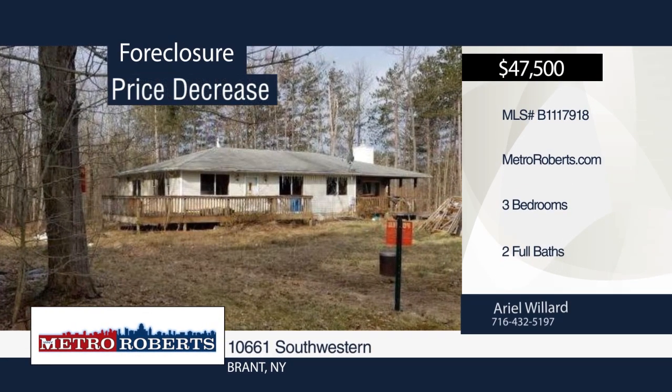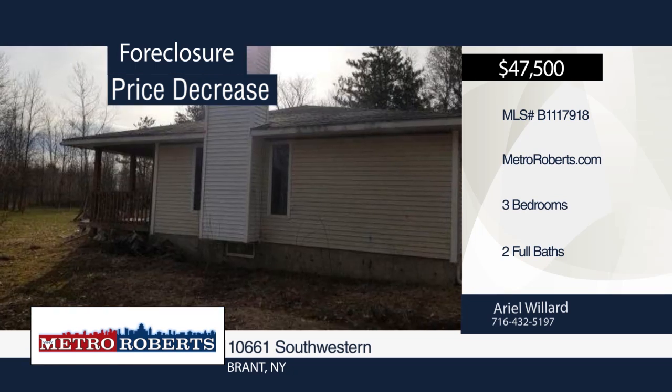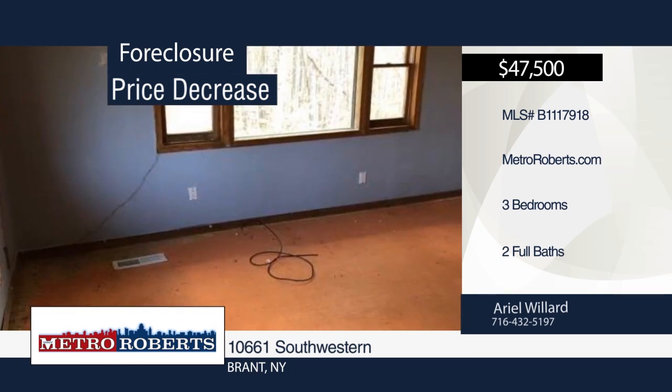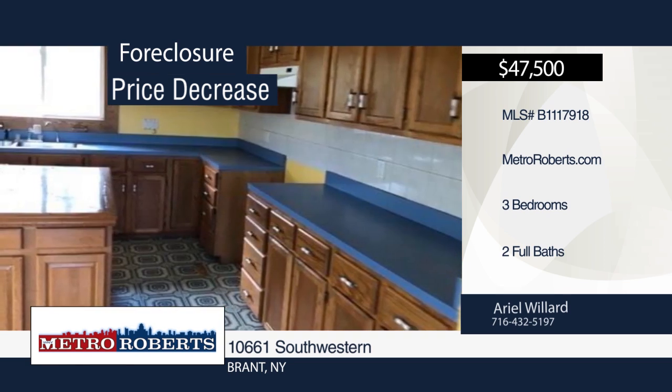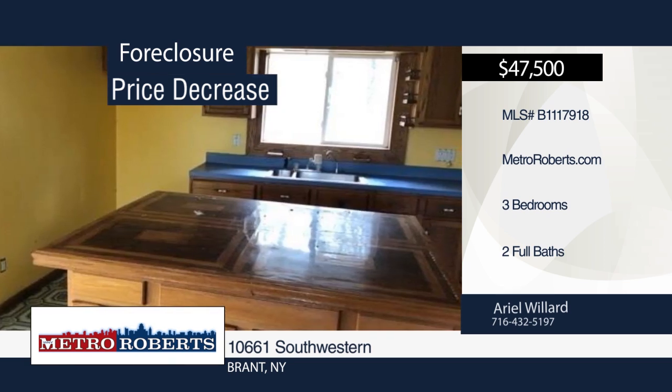Want to own your own private oasis but still located near modern-day amenities? Look no further. This three-bedroom, two-bath home is located on three acres of land and is just waiting for you to give it the finishing touches. Check it out today with a call to Ariel Willard.